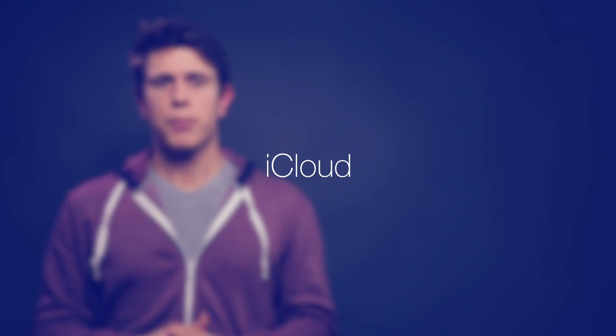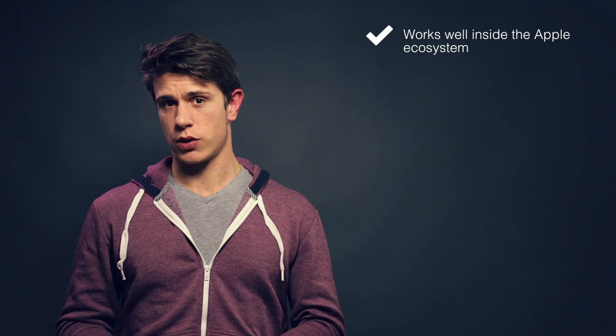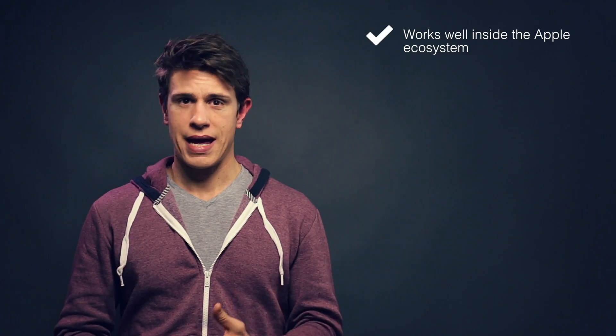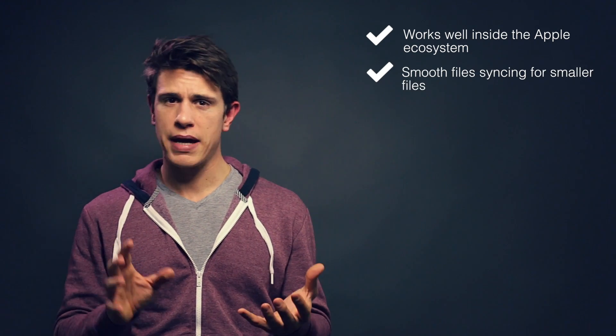Now let's hop over to iCloud. Although it's not really a standalone cloud service but rather an addition to the Apple universe, most of the services in iCloud only work if you are using an Apple device — and if you're not, it's really unnecessary. That's why I hesitated to include it in this list, but I wanted to cover all the big services. Let's have a look at some pros. It is obviously very well integrated with Apple devices, has a very easy-to-use swift interface, and file syncing is pretty smooth and painless.